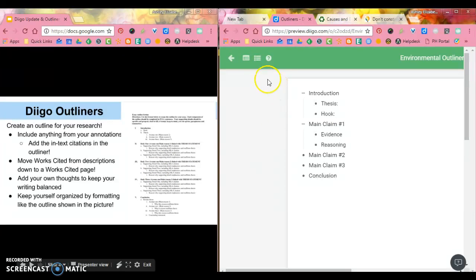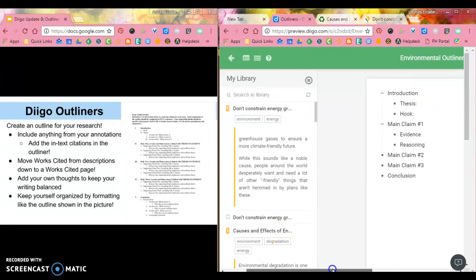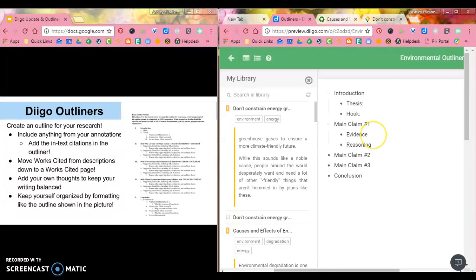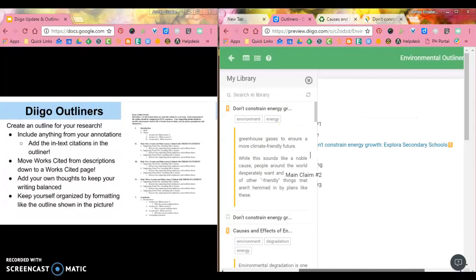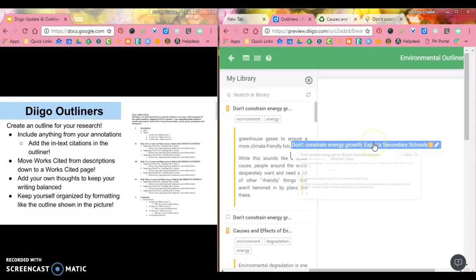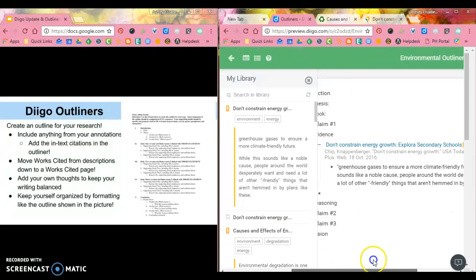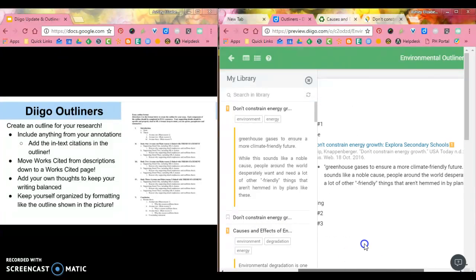What Diigo does now is if you click this button up here, it literally pulls open your Diigo library. So if I want to add evidence under main claim one, and there's good evidence in the 'Don't Constrain Energy' article, I click the little arrow and it immediately pushes that article into my Diigo Outliner. Hovering over it gives me the opportunity to add things into my outliner — that arrow pushes whatever I want right in. Now my works cited and the quote I pulled are both there.